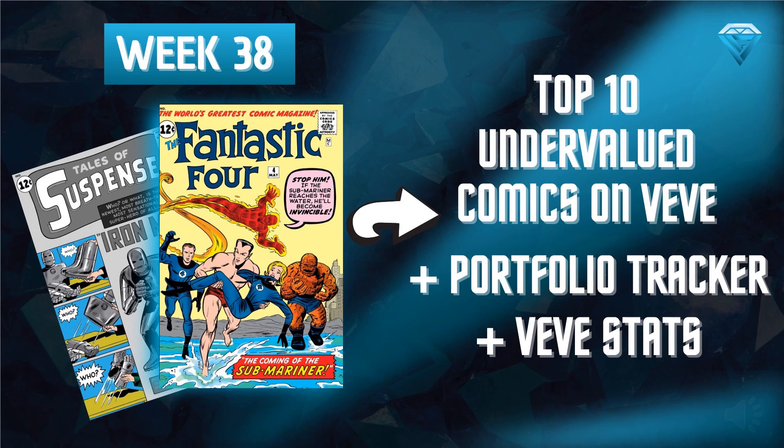Today I will present to you the 10 most undervalued comics on VV, in addition to the portfolio tracker and VV statistics for week 38.